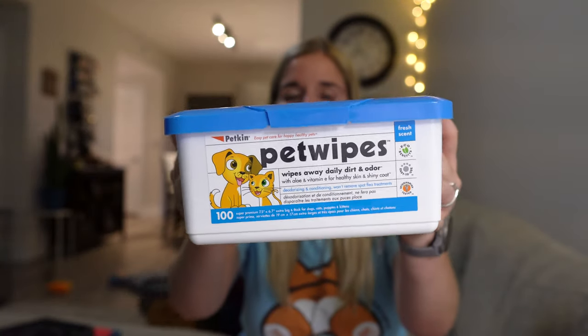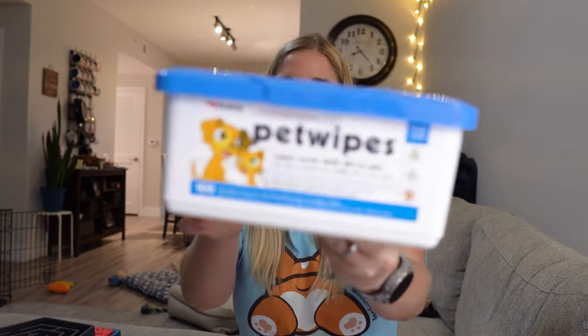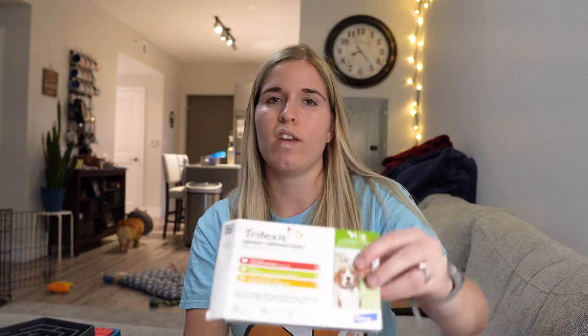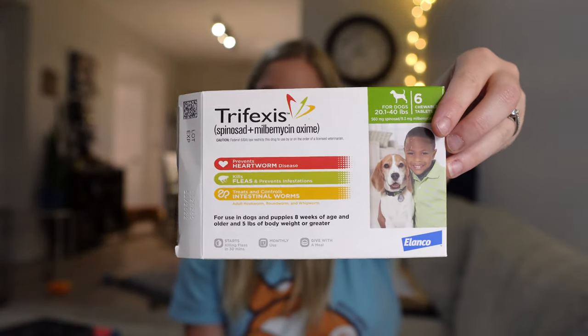I also highly recommend getting a pet wipe for corgis. This one we got at our grocery store, but there are many brands — they work just like baby wipes for dogs. After walks or potty breaks, we wipe his paws and belly because since he's so low to the ground he picks up dirt more easily. Finally, for health, it's always good to have them on a flea, tick, and heartworm preventative. We use Trifexis, which was prescribed by our vet, so your vet will likely recommend one when the time comes.